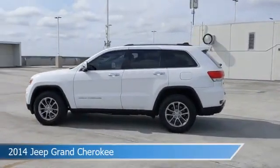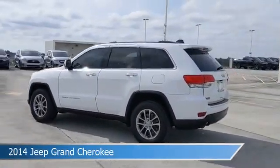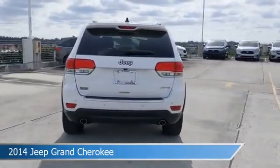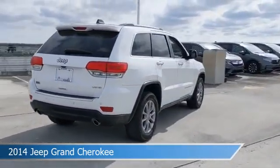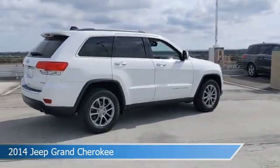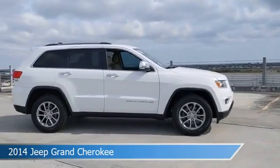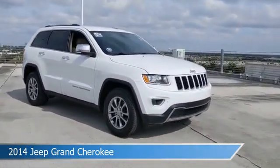Take a look at this 2014 Jeep Grand Cherokee. Equipped with an 8-speed automatic transmission in bright white clear coat, this car comes with some great features including alloy wheels, HD radio, anti-lock brakes, audio controls on steering wheel, and more. Come in and check it out today.